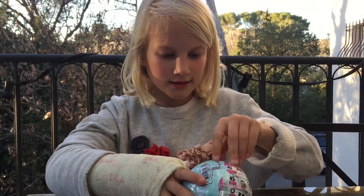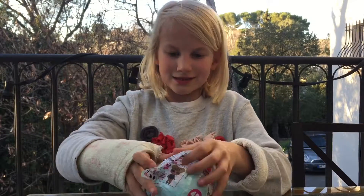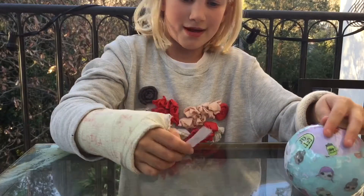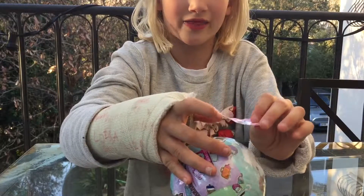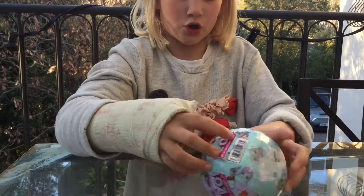I'm pulling the first layer now. My secret message is here — and I got it! It's a number one tag and two little friends, so I think it means best friends.